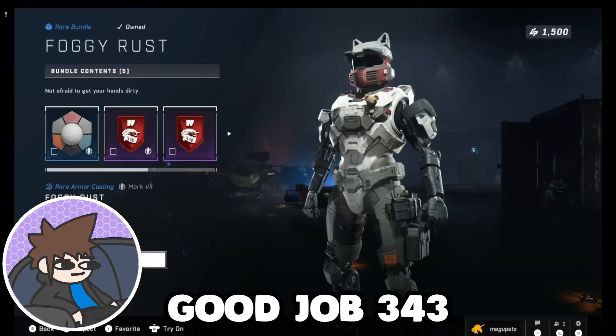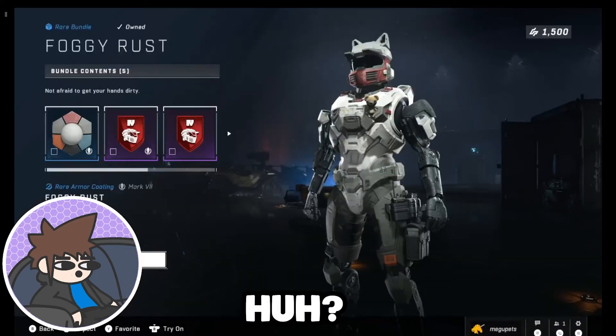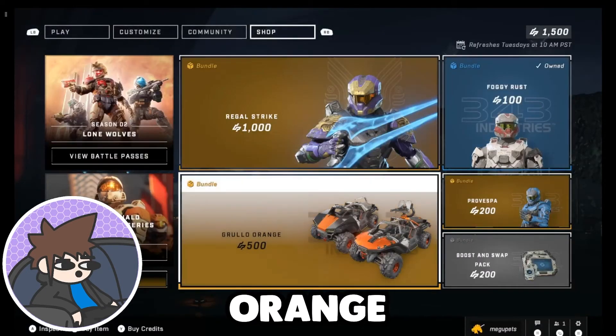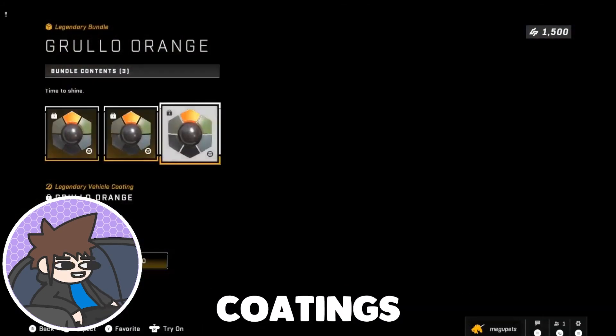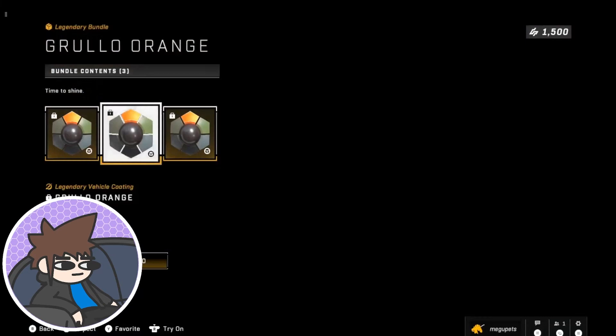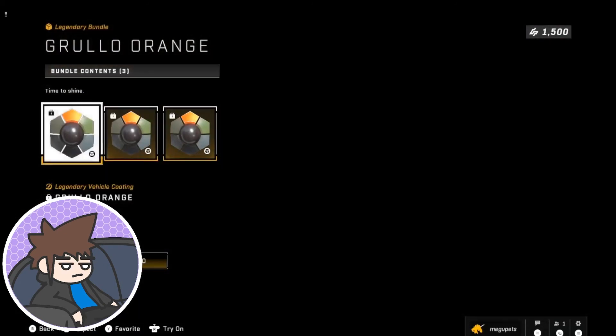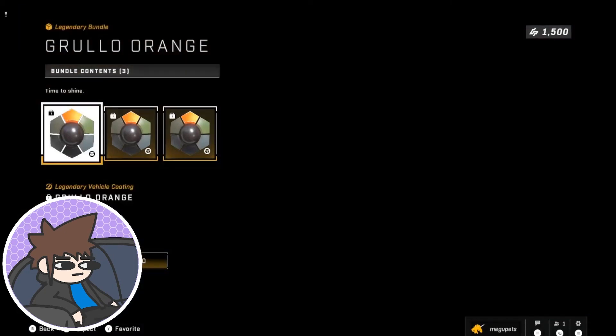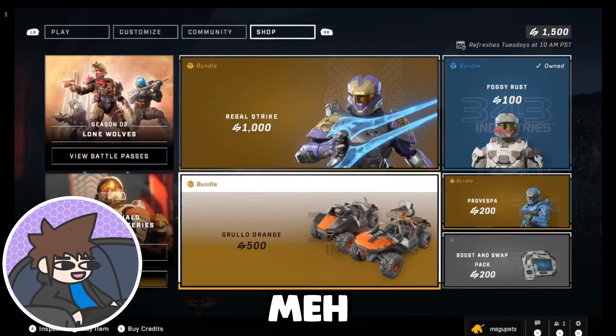Good job 343, you got $1. Next we have Grullo Orange — vehicle coatings. Meh, $5. Nah.